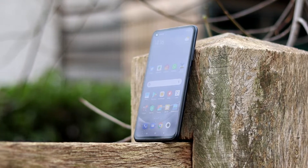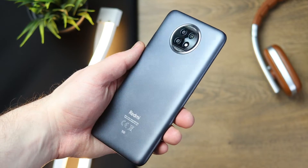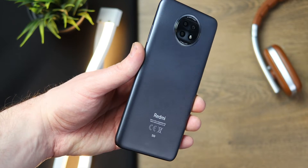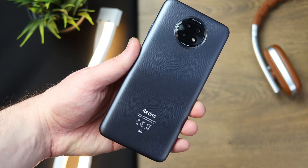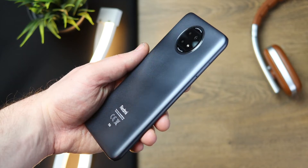So the Xiaomi Redmi Note 9T. Overall, I will say straight away from the get-go that this is actually quite a compelling package. It is really good for the price. There are some parts where you can tell it's cutting corners to get to that price, but overall I think it's actually really solid. Let's dive straight into the specifications.